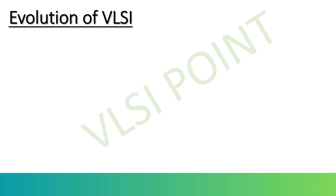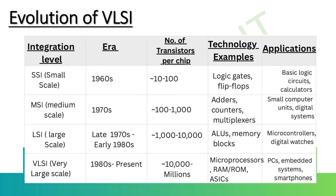Let's see about the evolution of VLSI: SSI, MSI, LSI, and VLSI. Starting with SSI — Small Scale Integration — during the 1960s. It was the first stage of integration, with 10 to 100 transistors on a single chip. It was used in basic calculators and basic control systems. Examples include logic gate ICs like the 7400 series — AND, OR, and NOT gates.